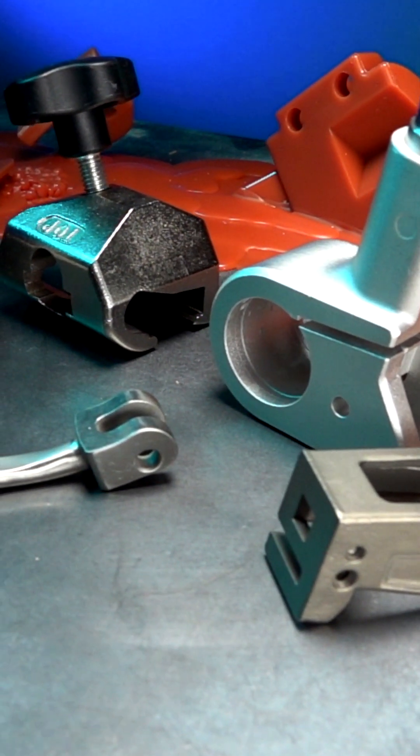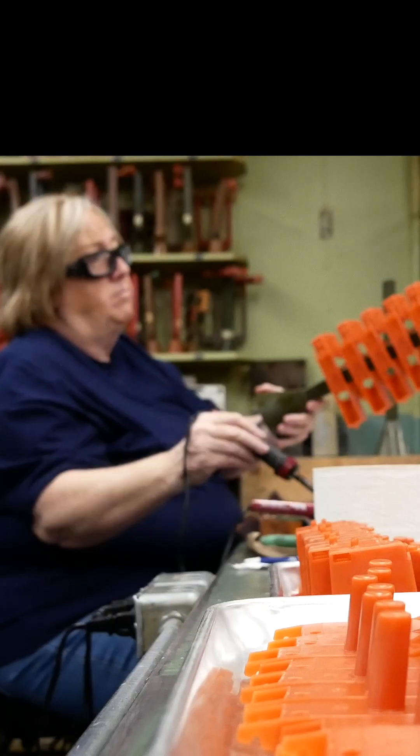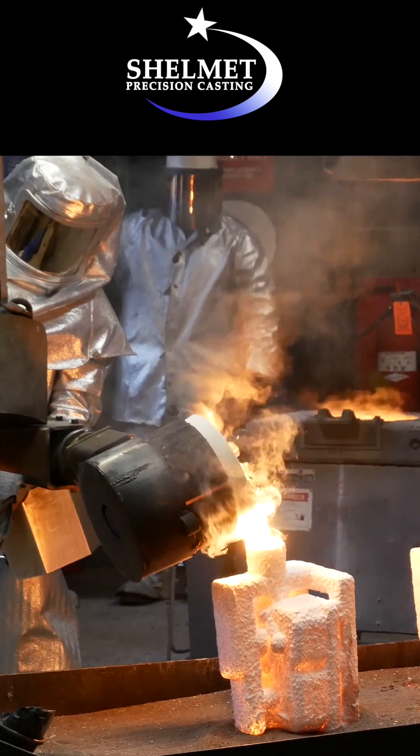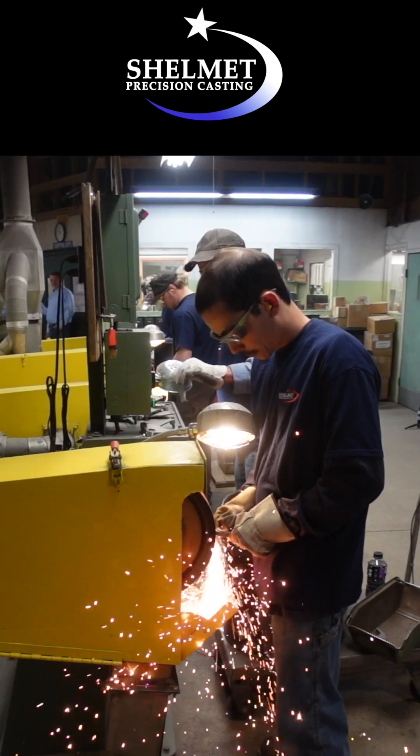The nice thing about investment casting is you have consistency — from one part to the next, it's cookie cutter. We could put 20 complex parts on one tree and get it cast before your machinist could set up on just part number two.